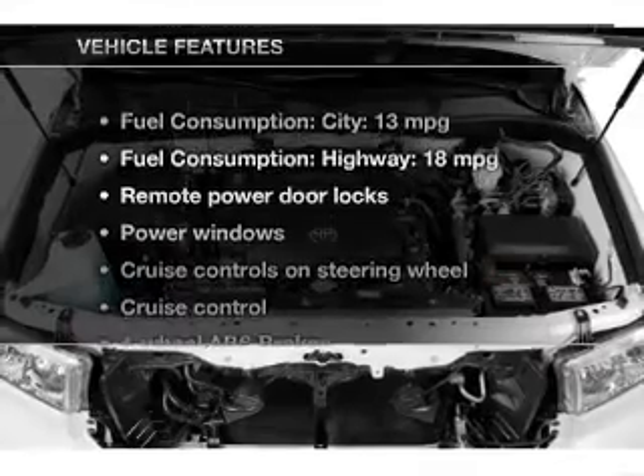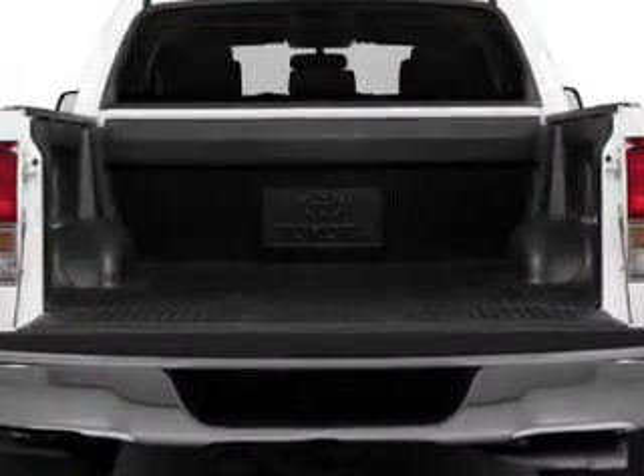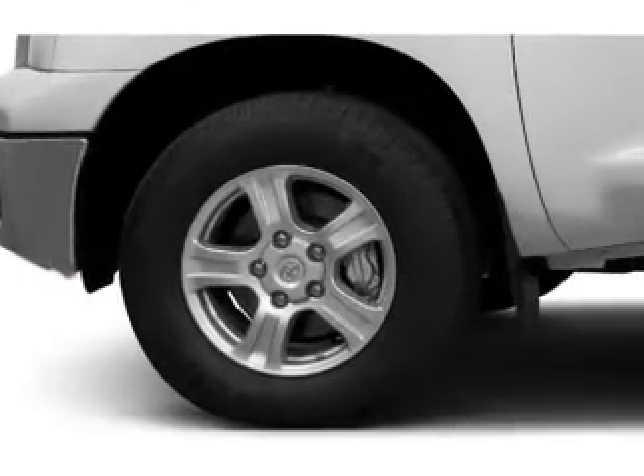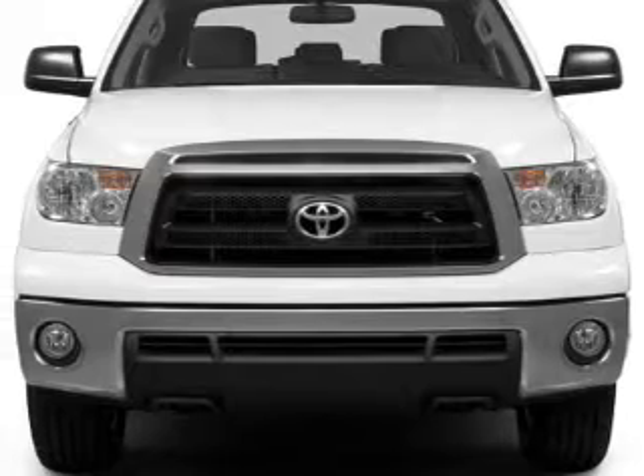With these notable features, you won't want to miss out on the opportunity to own this amazing ride: power door locks, power windows, cruise control, AM-FM stereo with an MP3 player, power mirrors, power steering, and air conditioning.